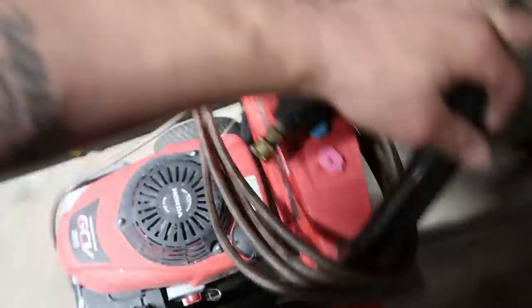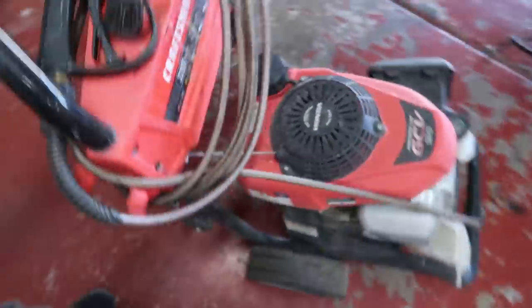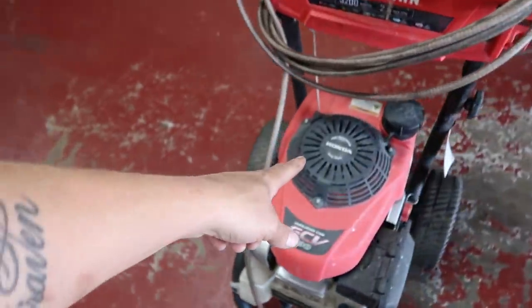What up guys, welcome back to the garage. If I was to ask you what my number one tool is — what I use more than anything else in the garage — what would you say? If you said pressure washer, you're wrong, because my most used tool is the camera I'm holding right now. But yeah, the pressure washer most certainly comes in at a very close second place.